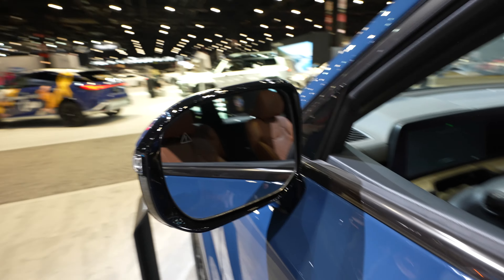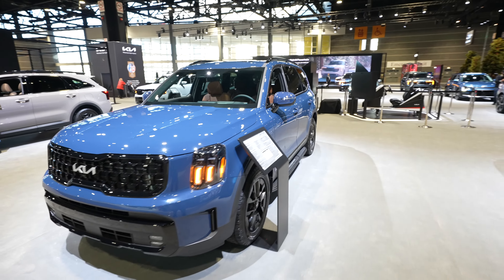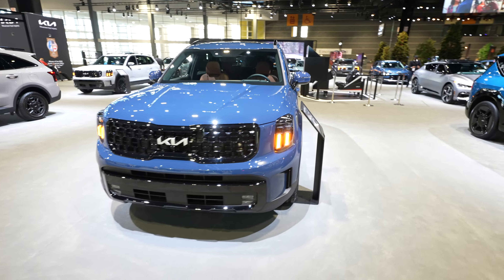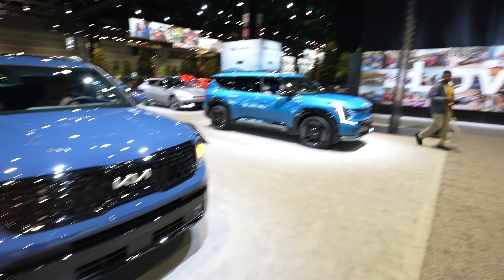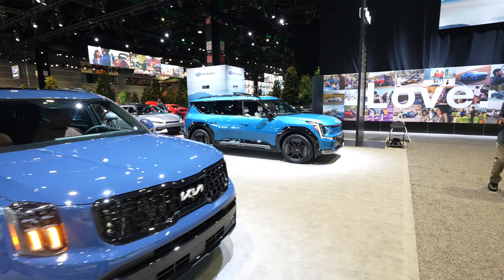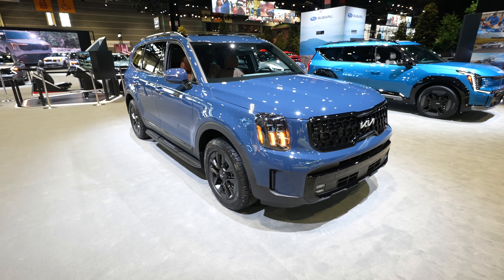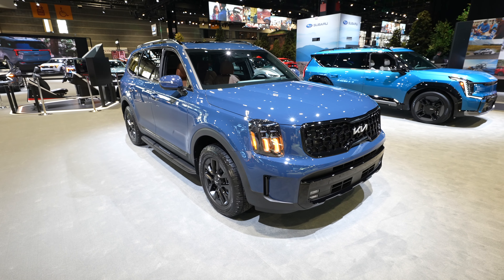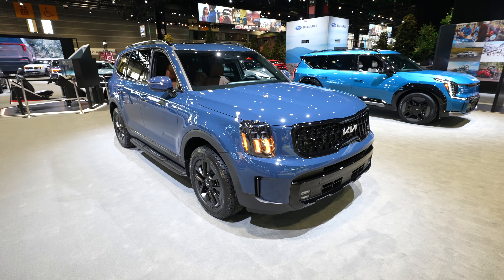Splash guards again are included. Really, really nice looking SUV. Blind spot monitoring is included. What do you think about this color? Let me know in the comment section below. A little bit more muted compared to the EV9 over there — very cool vehicle. But I really, really like the Telluride. I think they do an amazing job with the exterior and interior design. Let's go check it out.